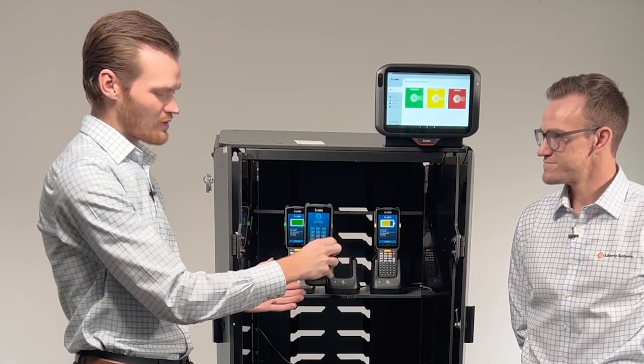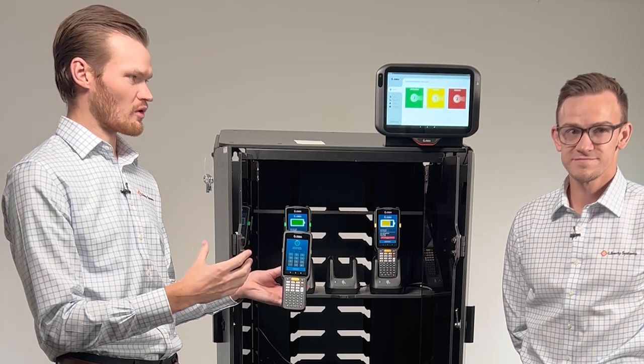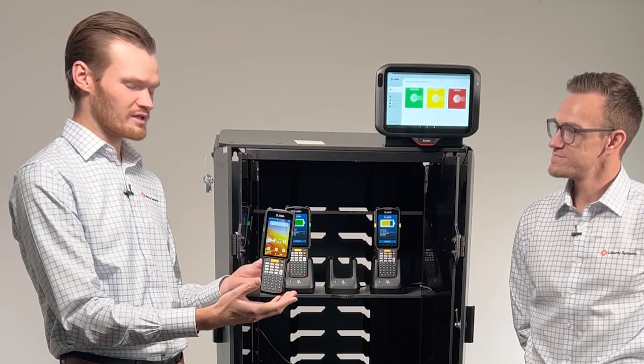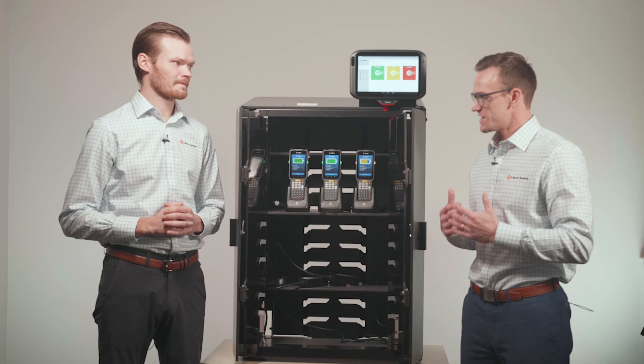Once I grab the device, I'm prompted to enter my designated passcode. The system is set for a two-minute window to enter the code — if you don't enter it in time, it starts beeping to draw attention. I'll put my code in right away, and now that device is checked out and assigned to me for my shift. Then at the end of the day when I need to check it back in, all I do is put it right back in the cradle and that device is checked right back in.